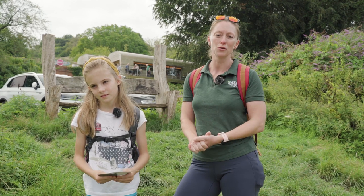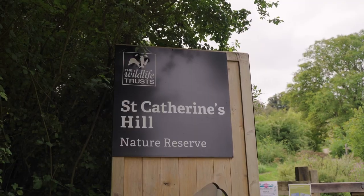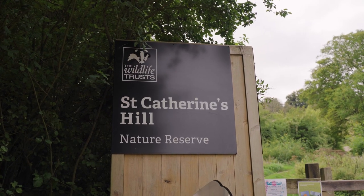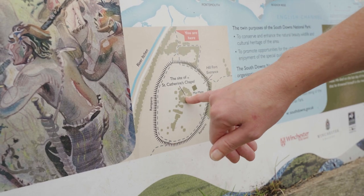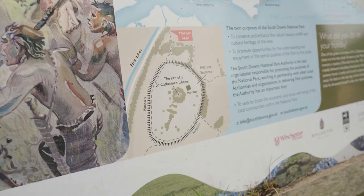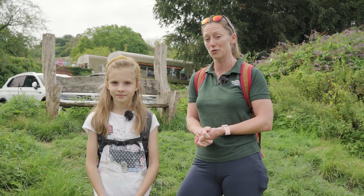Hello and welcome to a special Hidden Walks. My name is Gemma. I'm the North East Access Team's Countryside Community Engagement Ranger and we're here today at St Catherine's Hill on the outskirts of Winchester. Some of you may be thinking what can I do with my children during the school holidays? This is a perfect walk for kids, hence why our very special guest Dulcie is here today. She is my niece and she's going to be testing this walk out for children, so we're going to get her point of view throughout the walk.